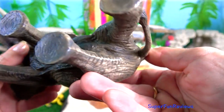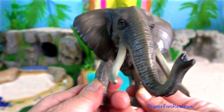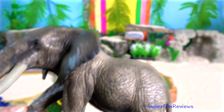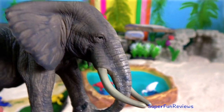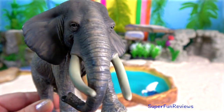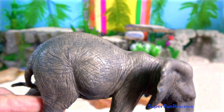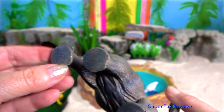The trunk, or proboscis, of the elephant is one of the most versatile organs to have evolved amongst mammals. This structure is unique to members of the order Proboscidea, which includes the extinct mastodons and mammoths. Anatomically, the trunk is a combination of the upper lip and nose, and the nostrils are located at the tip.